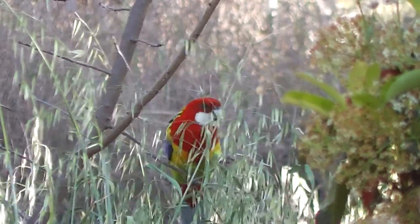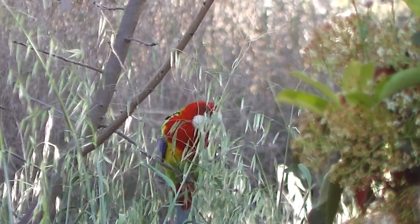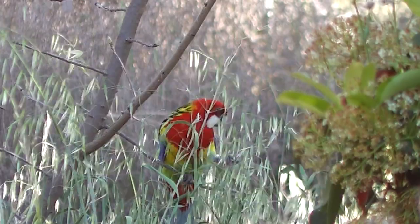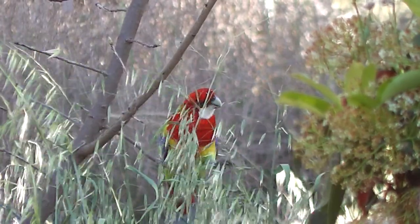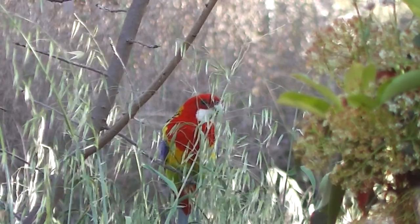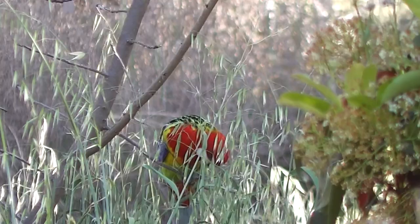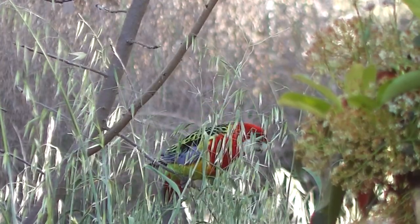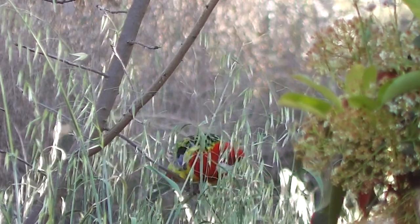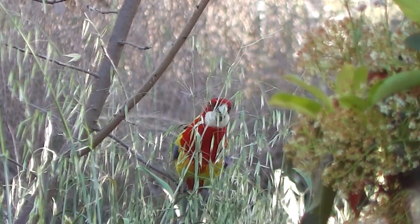Isn't it lovely? I've got a lot of respect for Sow thistle nowadays. Provided Sow thistle is within the reach of a Rosella, it will come and avail itself of them. They've got to be somewhere that the bird can reach from.